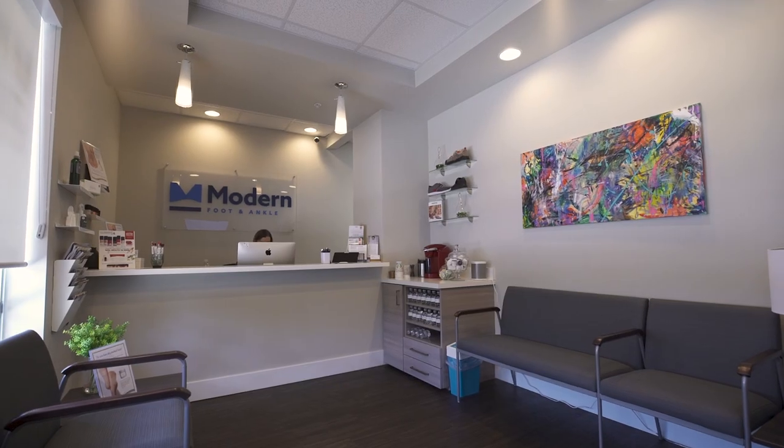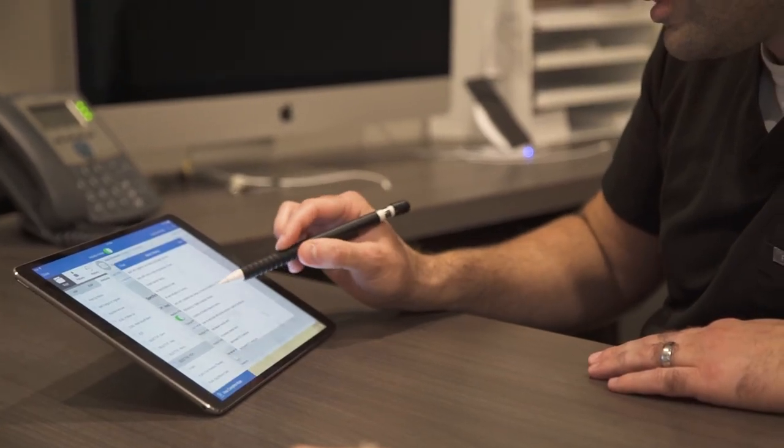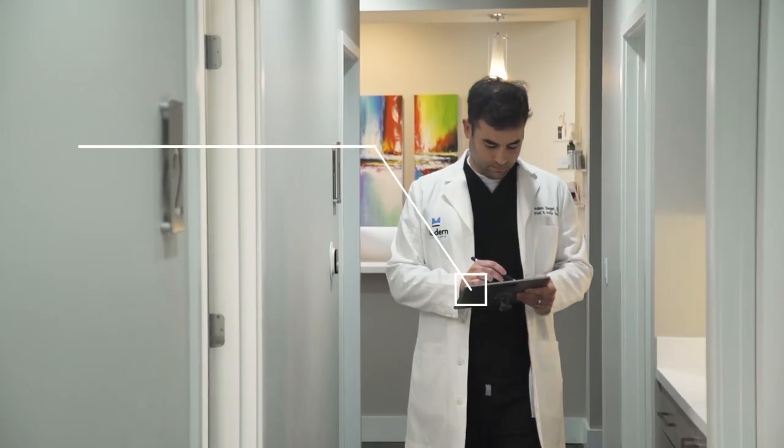I use Dr. Chrono on a day-to-day basis. I originally started my practice from scratch approximately a year ago and built my entire practice around the Dr. Chrono system. I wanted the office to run as efficiently and effectively as possible, and I believe the way you do that in this day and age is to have an efficient and well-rounded electronic health record.